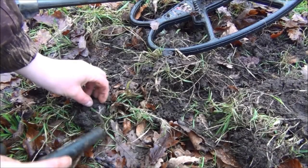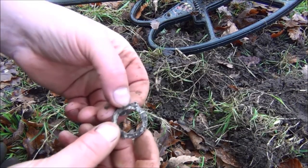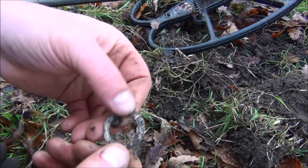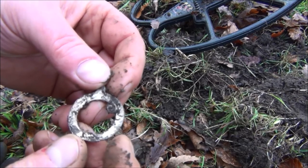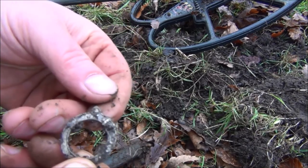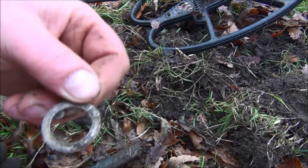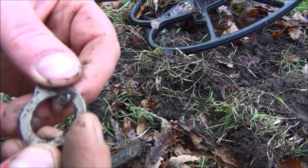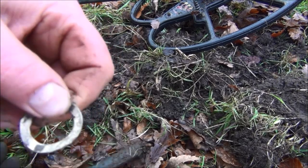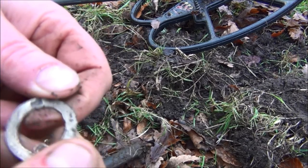Well, I had a hell of a job finding that. That gave a reading of 1246. It was right on the top. It looks like a brooch of some sort - it's like a belt. Some sort of badge or brooch. I don't think it's silver though, maybe silver plated but not silver.